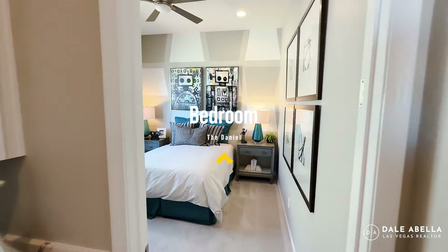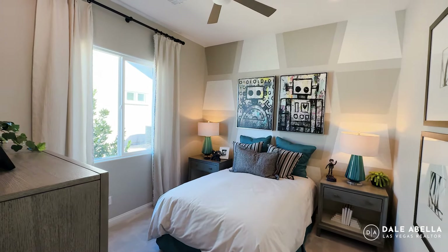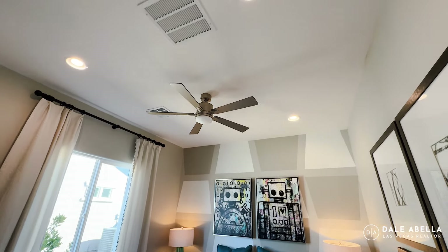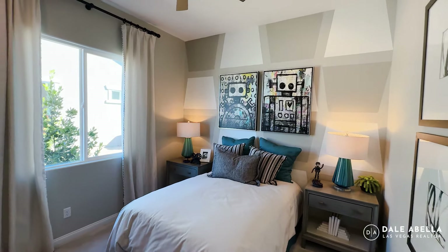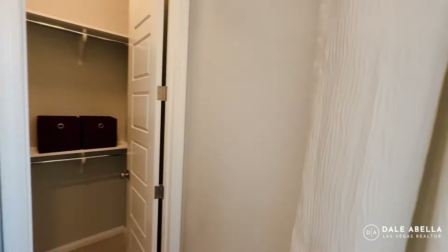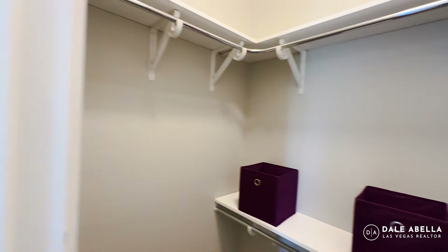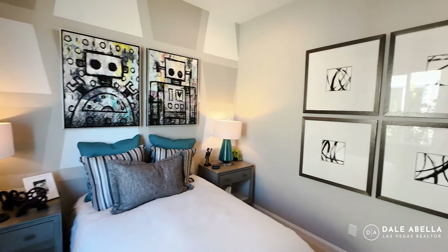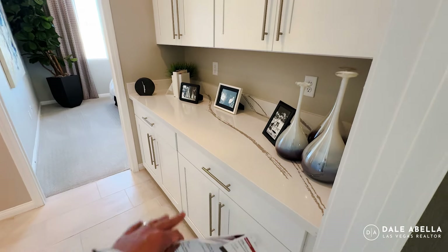Over here in the corner you're going to have one of your guest bedrooms. I'd say this is probably 11 by 12. All the lights and ceiling fan are optional. In this room you're going to have a large window, and you also have your own walk-in closet. These cabinets are upgraded.